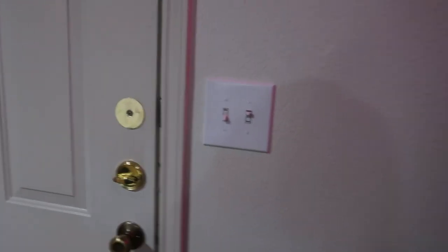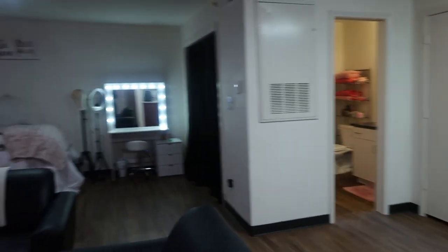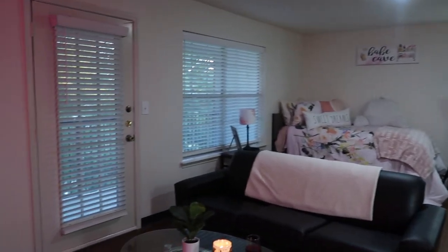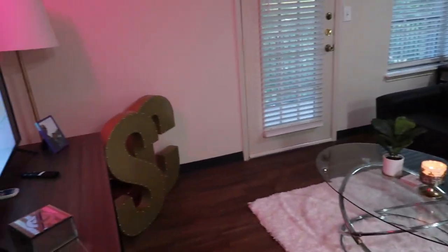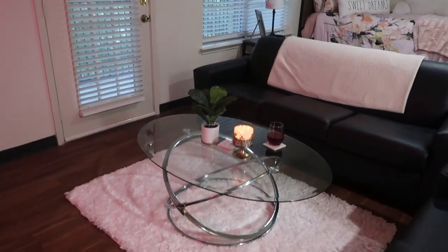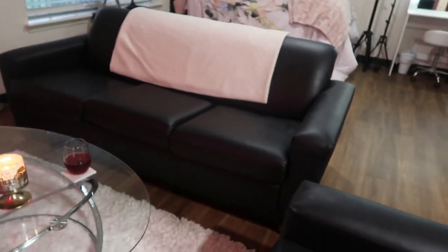As soon as you walk in, you see my door with the light switches. Once you walk in, this is your view of my room area. Let's start in this area right here — my living area.